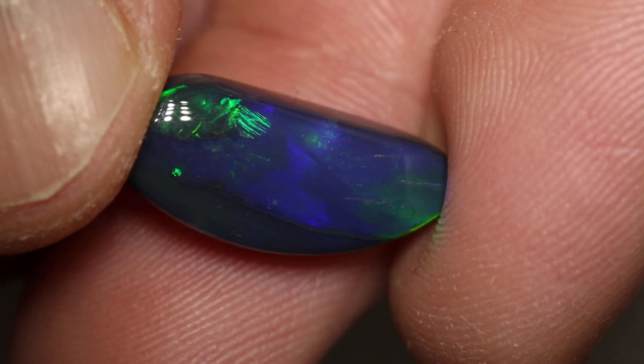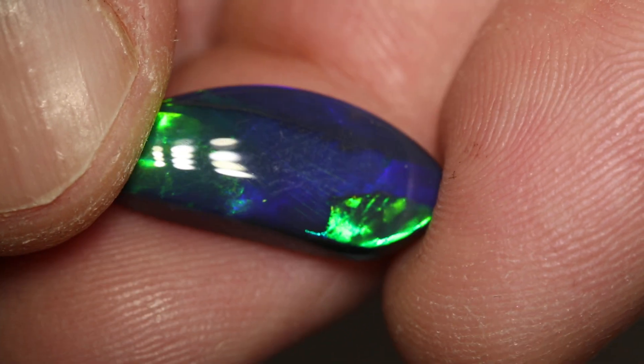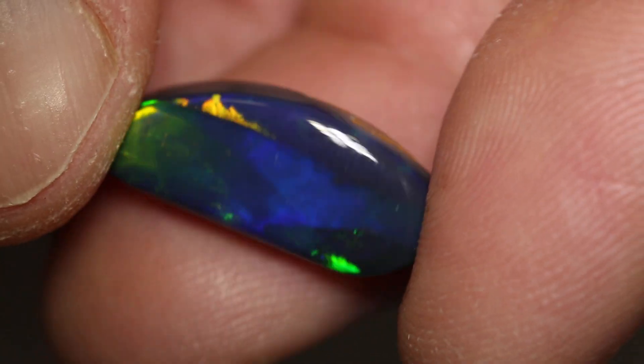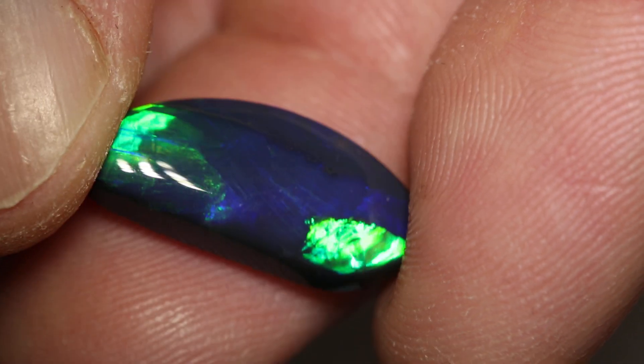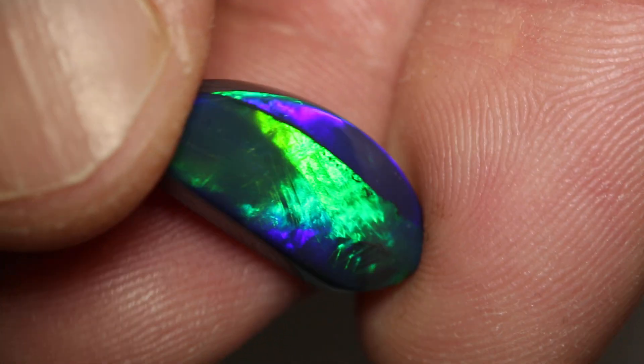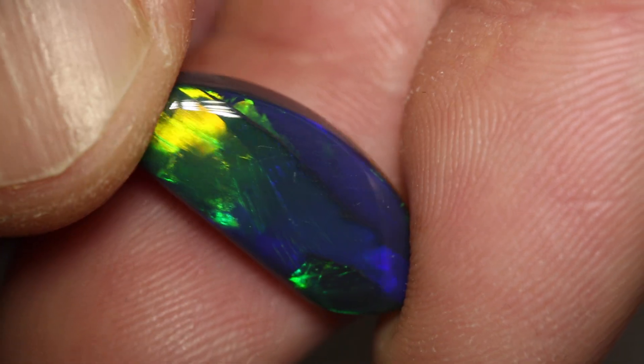It has a broad flash pattern, with some chaff sitting there, a little bit of web in the lines of the colour — and that's black potch. It's got blues, greens and golds, more gold than orange, and a nice rolling flash pattern going across the stone.